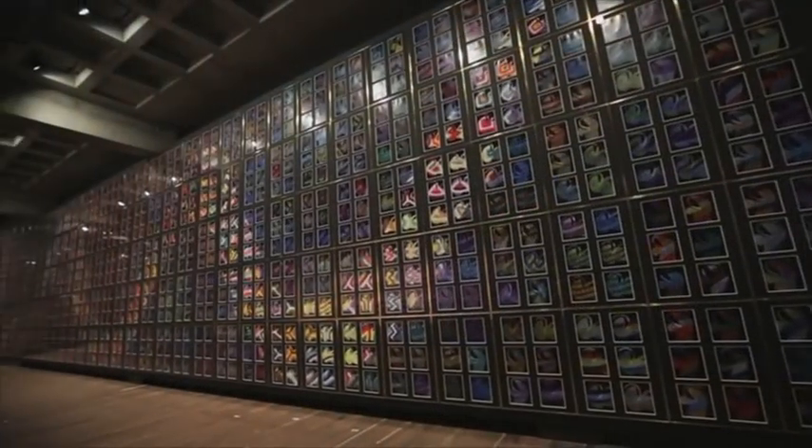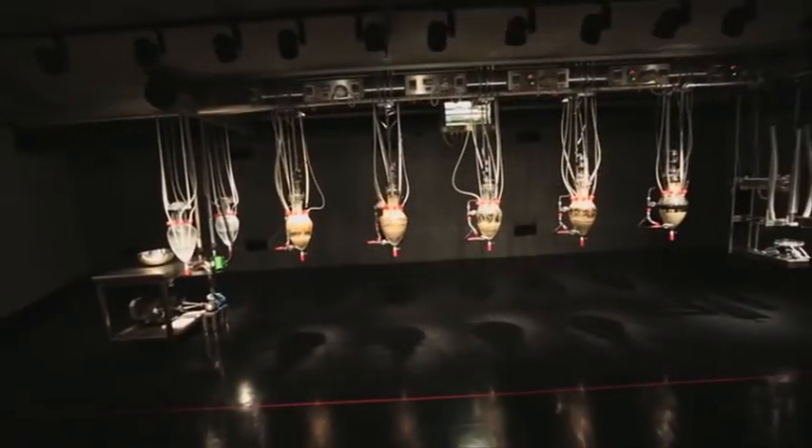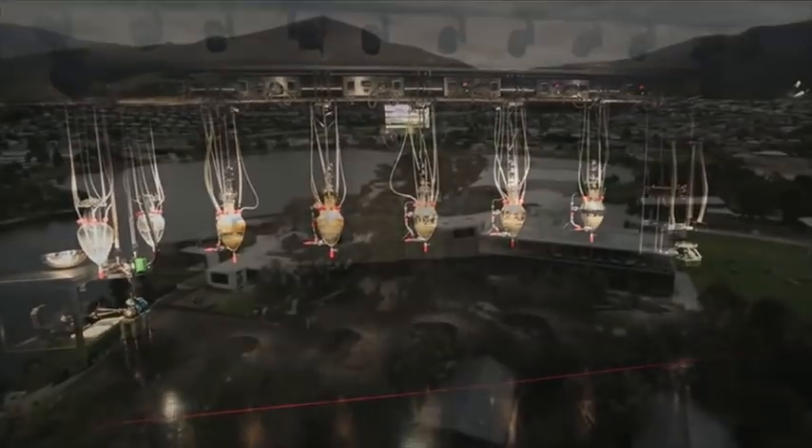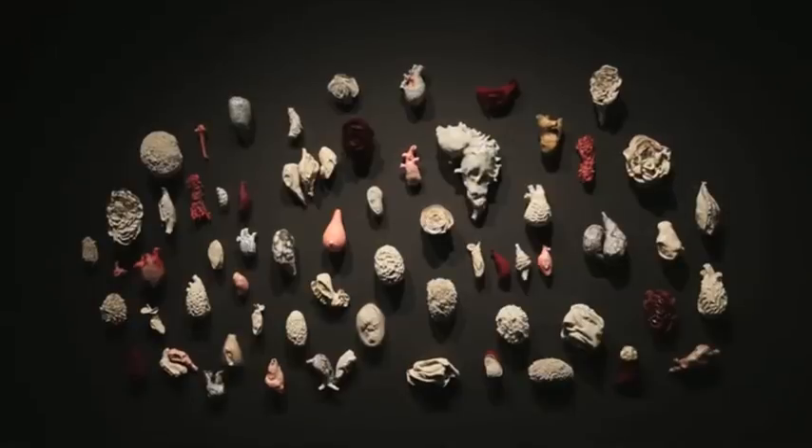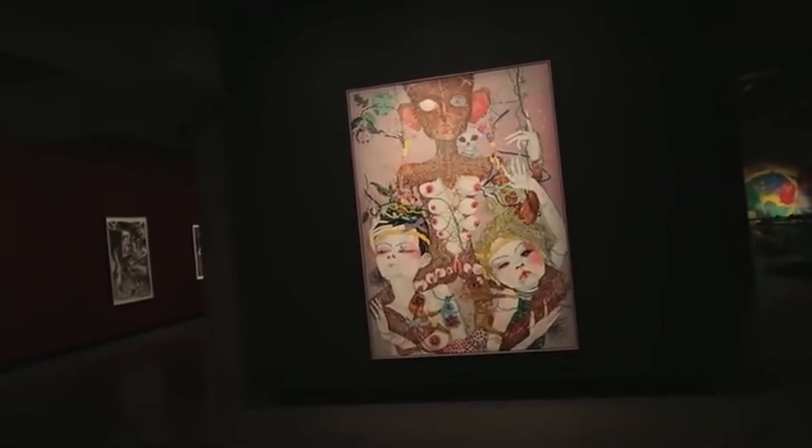Mona is a museum that defies convention. From its subterranean galleries to the tennis court entryway, Mona is far from your typical white-walled museum. And if you think the outside of the museum is unusual, then you need to look closely at the exhibits.